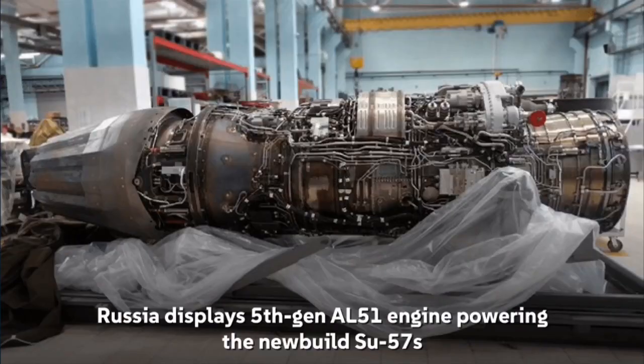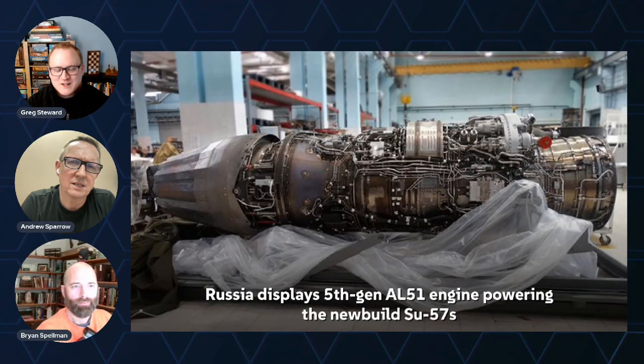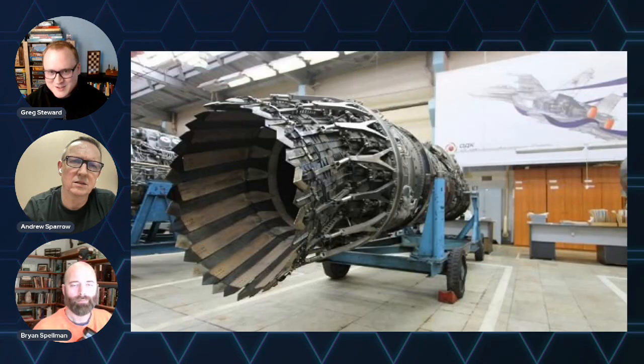Russia has showcased their AL-51 engine, which is going to be powering their Su-57 stealth jet. They unveiled it recently at China's air show. The development of this engine faced a lot of hurdles from sanctions and budget constraints, but this is a powerful engine with some pretty impressive capabilities.